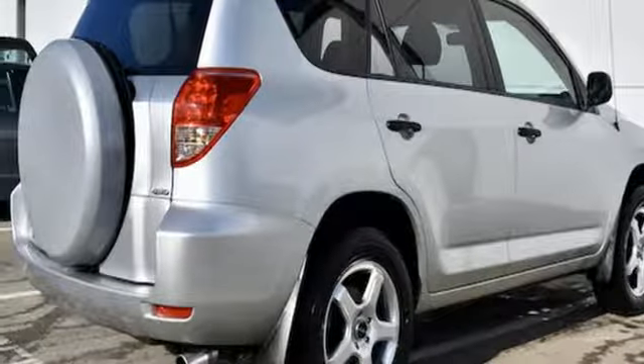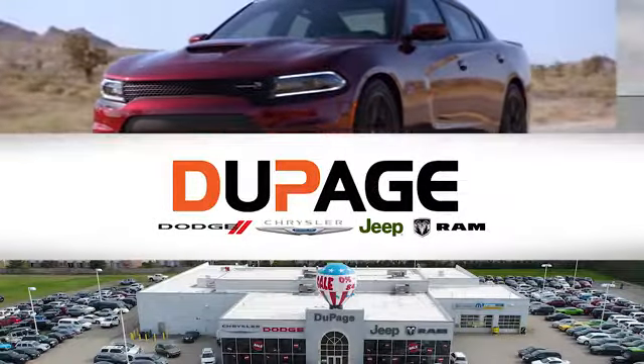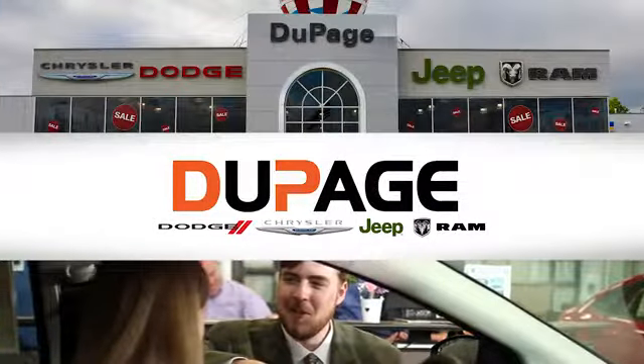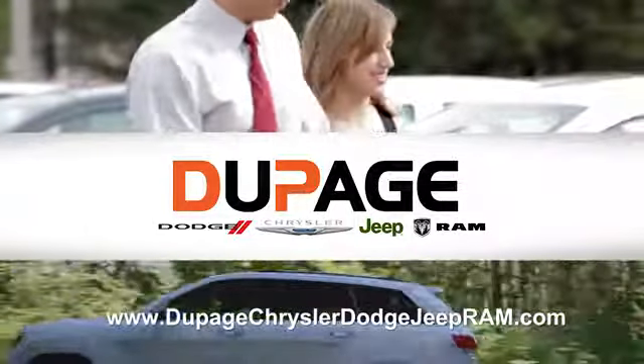See it for yourself today. DuPage Dodge Chrysler Jeep Ram. Whether you're shopping for a new Chrysler, Jeep, Dodge, Ram, or quality used vehicle in the Glendale Heights area, our sales staff will work with you to find the perfect option, hassle-free.